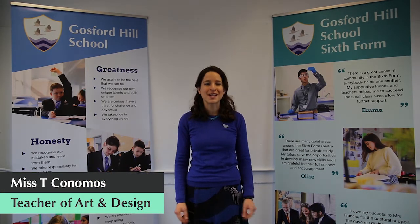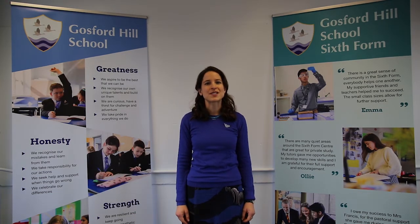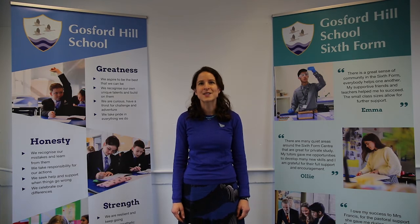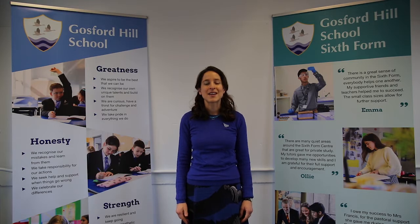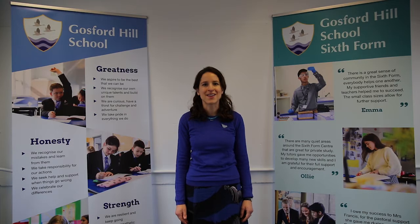I have a degree and masters in fine art and I have experience in traditional and contemporary techniques, modelling, casting, ceramics, a bit of photography, computer aided design and garment construction. There are two other equally highly skilled art teachers here in the department and we have our own dedicated art technician.